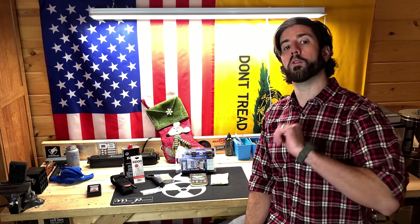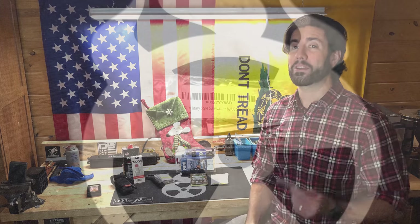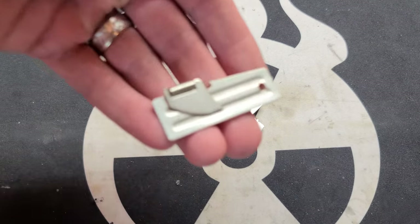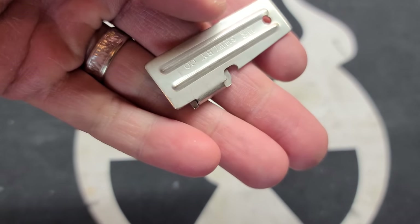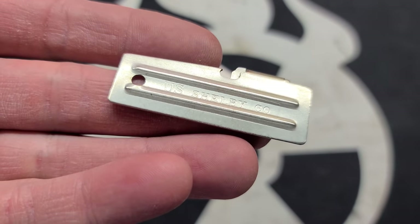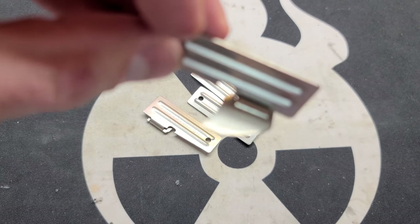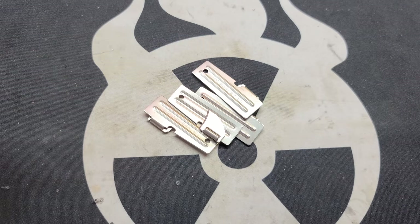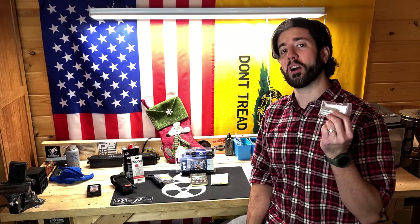Another inexpensive and easy stocking stuffer — we've talked about this recently — P51 can openers. We're all going to be eating a ton of canned food in an SHTF event, so make sure you have a way to open that canned food and something that's not going to break down easily over time. P51 can openers will just be around forever. They're $9 for a four-pack, so a very affordable way to spread the love of preparedness. Not everybody's gonna know what to do with it, so it's another good conversation starter — and even non-preppers are going to need to open cans if their regular can opener breaks one day.